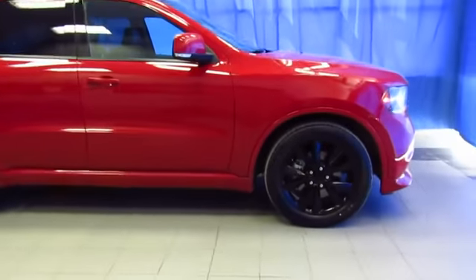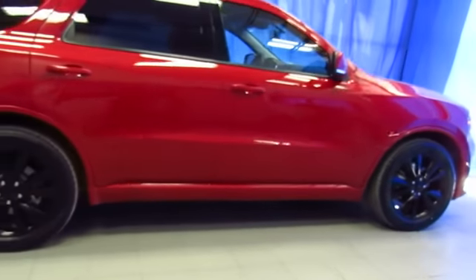Here's a gorgeous, certified, pre-owned Dodge Durango RT at Lithia Chrysler Jeep Dodge Ram Fiat, your South Anchorage Superstore.